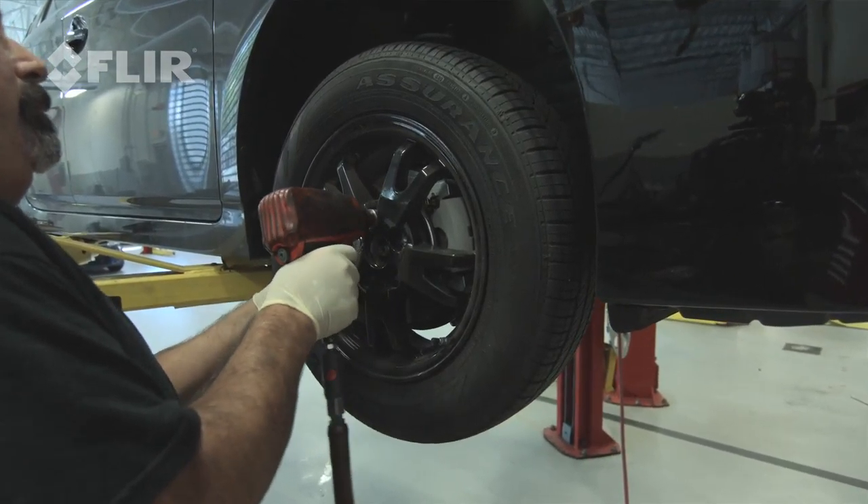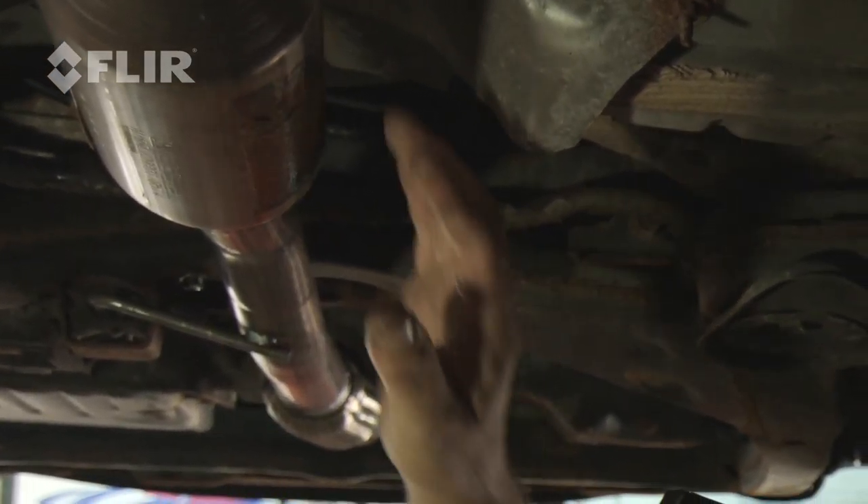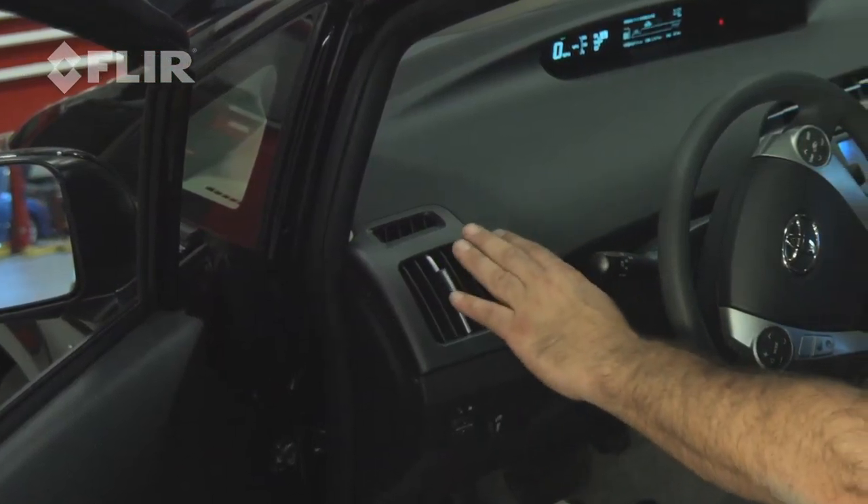Common issues — mostly it's routine maintenance, but we do find issues with exhaust systems and air conditioning and heating systems, which are very common issues. I use my spot temperature gun on the radiator to see if there was any blockage.